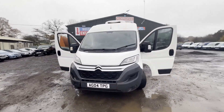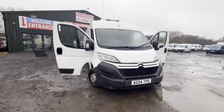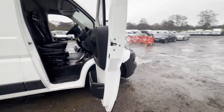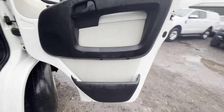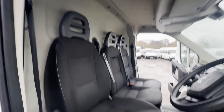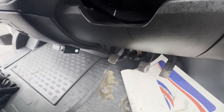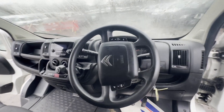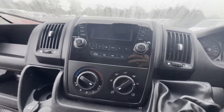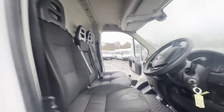Model: 2018 Citroën Relay 35 L3 diesel 2.0 BlueHDi H2 van, 130 PS, body white fridge panel van. Mileage: 151,034. MOT to the 26th of March 2024. Engine: 1997cc. Transmission: six-speed manual, front-wheel drive.